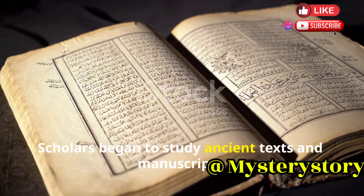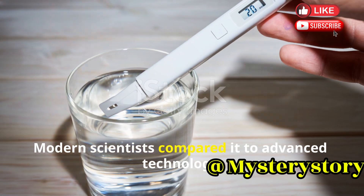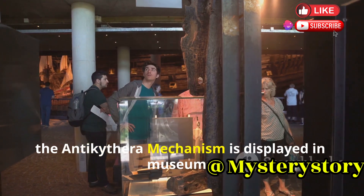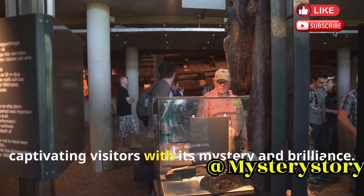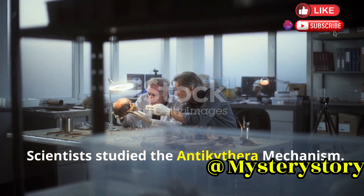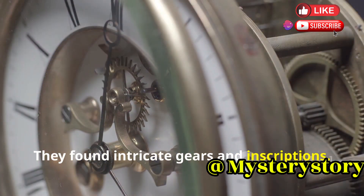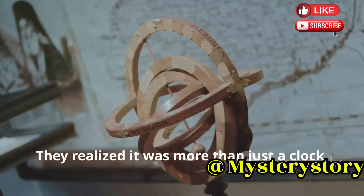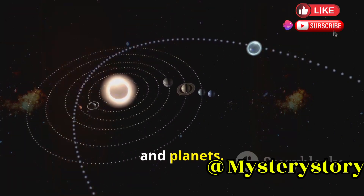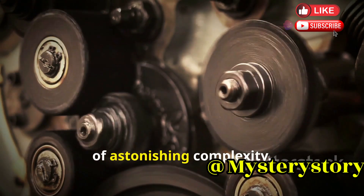Scholars began to study ancient texts and manuscripts, hoping to uncover the secrets of this remarkable device. Modern scientists compared it to advanced technology, realising it was far ahead of its time. Scientists used X-rays to see inside and found intricate gears and inscriptions. They realised it was more than just a clock — it was an astronomical calculator. The mechanism tracked the movements of the sun, moon, and planets, and even predicted eclipses. This was incredible: the ancient Greeks had created a device of astonishing complexity.